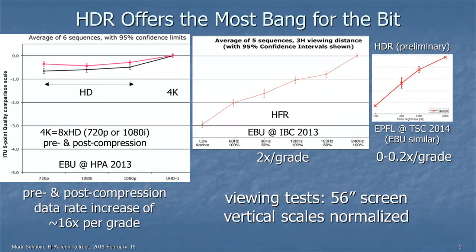HDR offers the most bang for the bit. Here are three charts — I've normalized the vertical axes, and the greatest vertical travel indicates the most improvement. On the left is going from HD to UHD or 4K, and there's very limited improvement there. In the middle is going to a higher frame rate, where you do get a significant improvement, but you also have to double the bit rate for every doubling of the frame rate. On the right is information on watching HDR, and you can see there's a tremendous improvement with very little additional bits required — anything from zero to maybe around 20%.